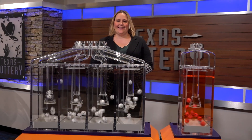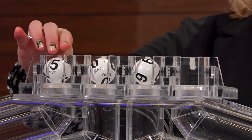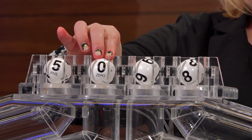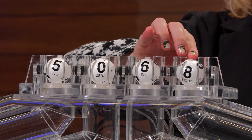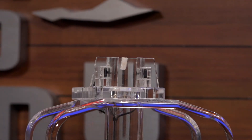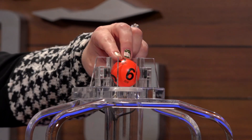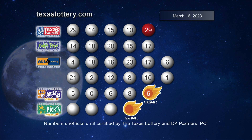Now let's get ready to play Daily 4, the newest feature — Fireball. Those numbers start with 5, next number 0, that's followed by 6, and the fourth number is 8, and the Fireball is 6. Here are your winning Daily 4 numbers plus Fireball.